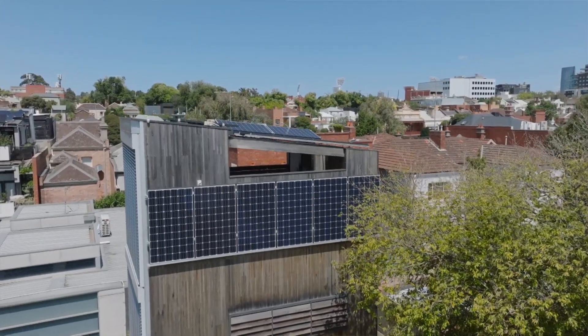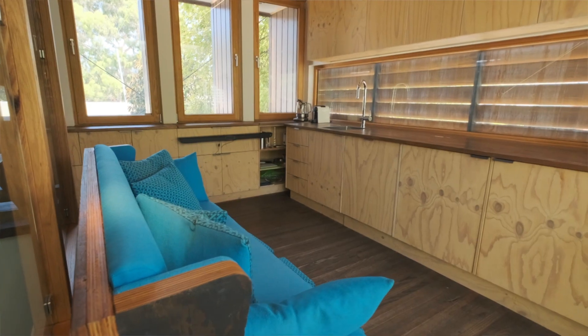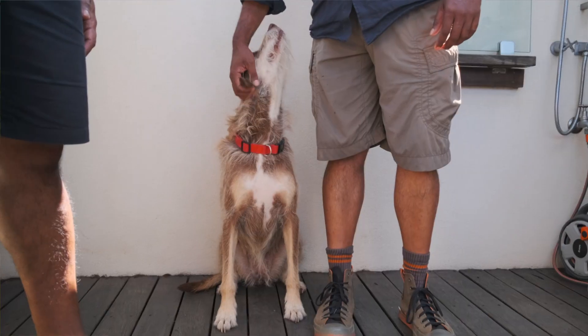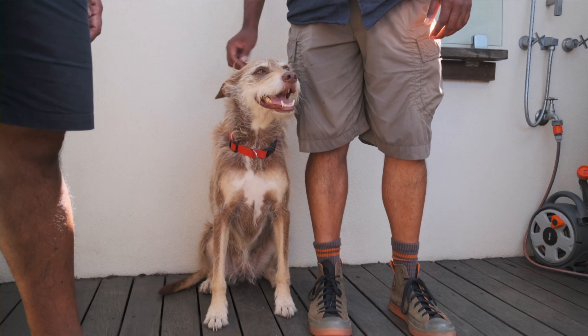Thank you so much for showing me around today. It's ticked every single box in my mind around sustainability, but also how to effectively use space. I'm truly inspired by the fact you've got so much natural material in this home. You've maintained a high level of energy efficiency throughout, loads of beautiful natural light. It doesn't compromise on living, which is what I love about it the most.